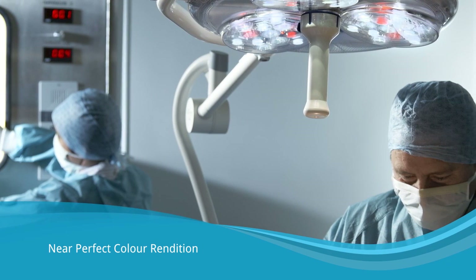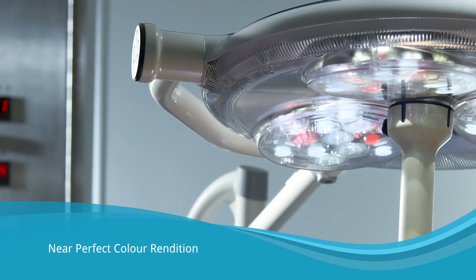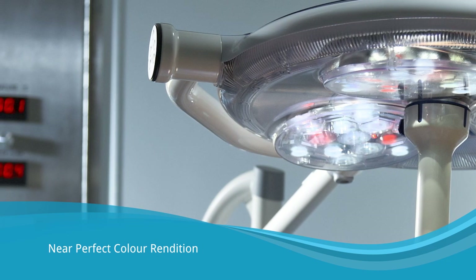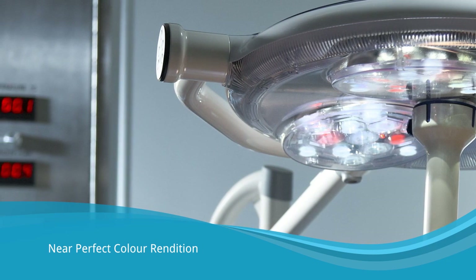The red balance control compensates for our natural weaknesses in distinguishing shades of red and is user adjustable to fine-tune the light to match our vision and surgical conditions.